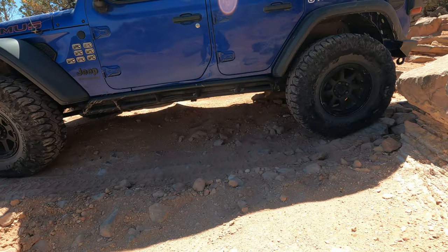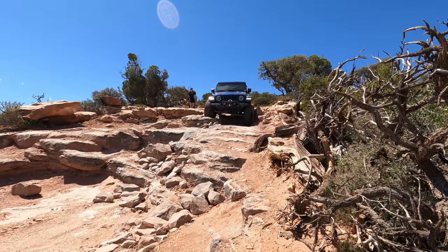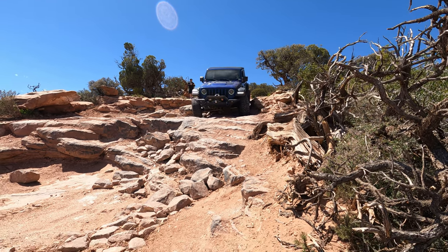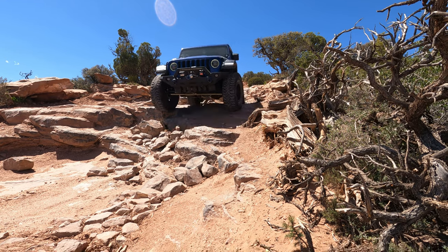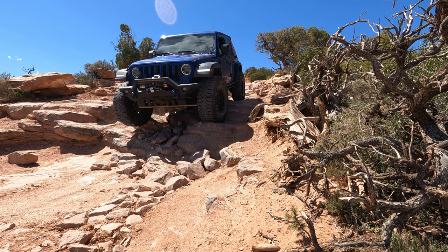You get very flexy, you get tippy, you get a lot of articulation, and there are places you have to be really careful coming down so you don't descend too quickly. Top of the World is also on our top 10 scenic trails, so if you like a trail that can be both scenic and technical, you don't want to miss it.